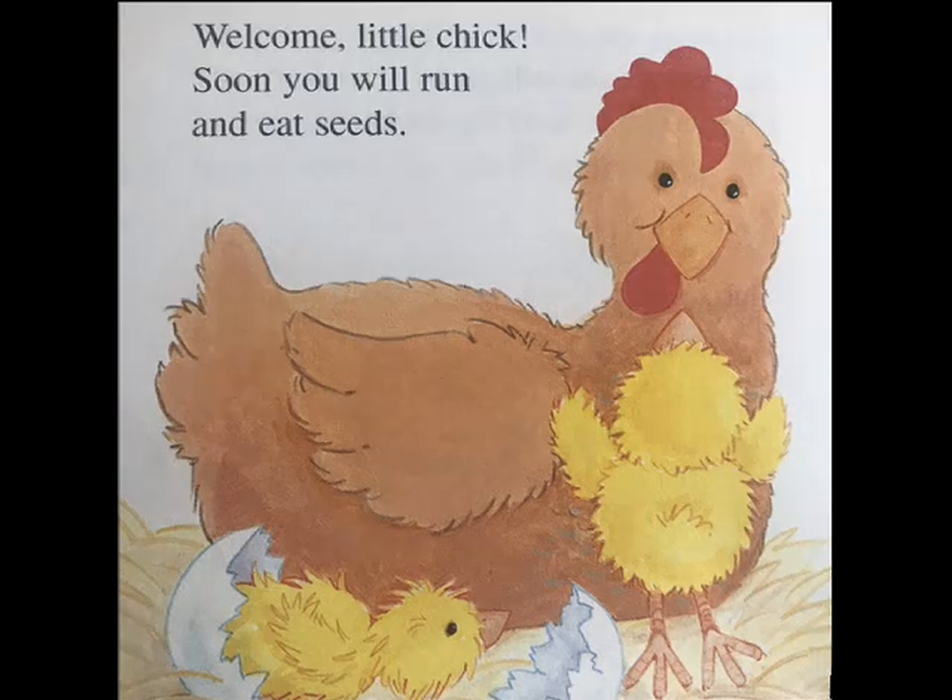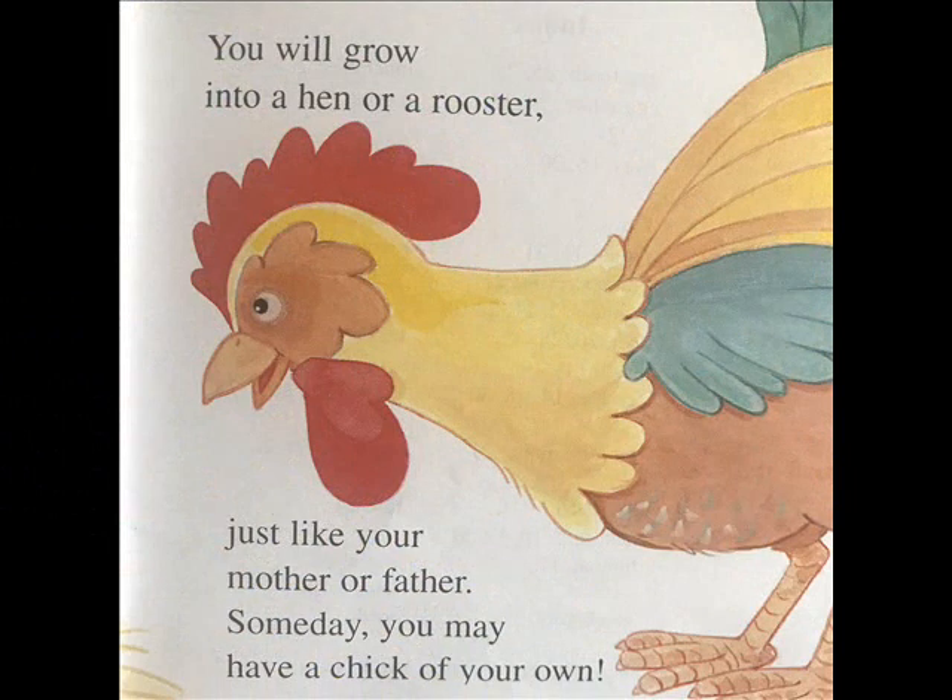You will grow into a hen or a rooster, just like your mother or father. Someday, you may have a chick of your own.